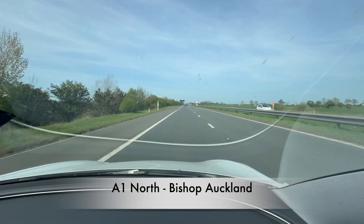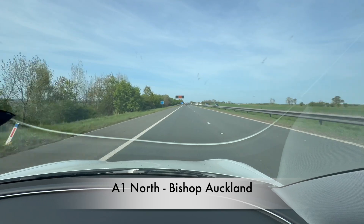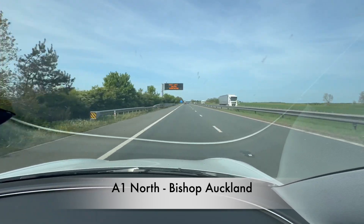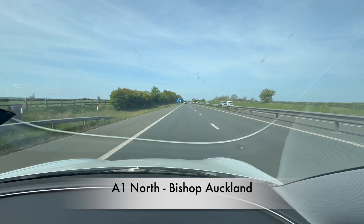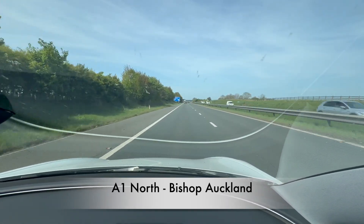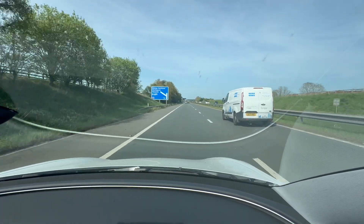One thing I've noticed driving in sunshine is the reflection in the window of the chrome trim around the dashboard. I'm probably going to have to de-chrome that, because it's irritating to say the least. Something is going to have to be done about that.